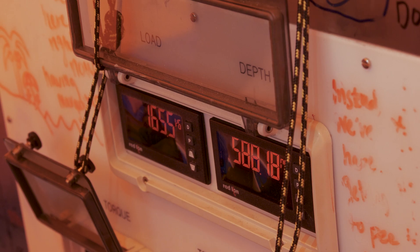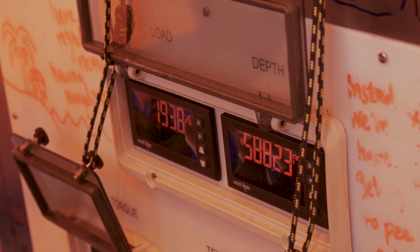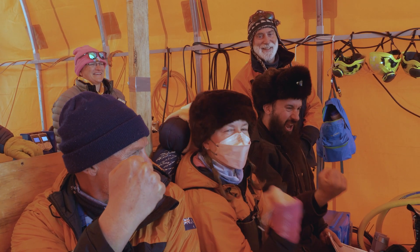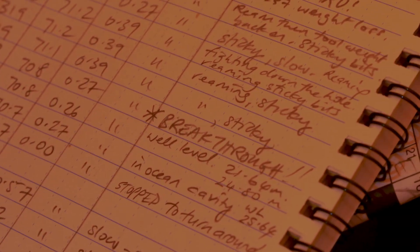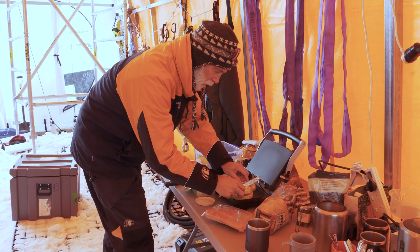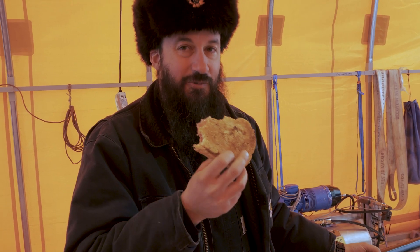There we go! We've just broken through the bottom of the ice shelf — drilled 588 metres — and we've breached the bottom of the ice shelf, so we're connected to the open water below us. It's a big step forward for sure, and it's all very exciting to get through and know we can carry on. Victory toasty — it tastes like victory.